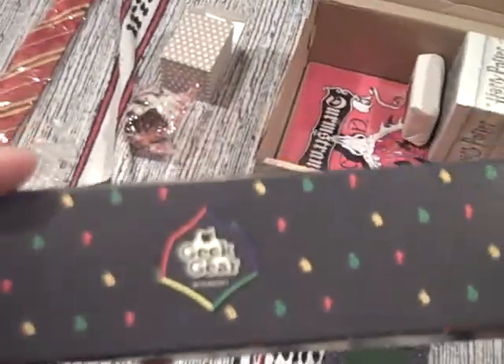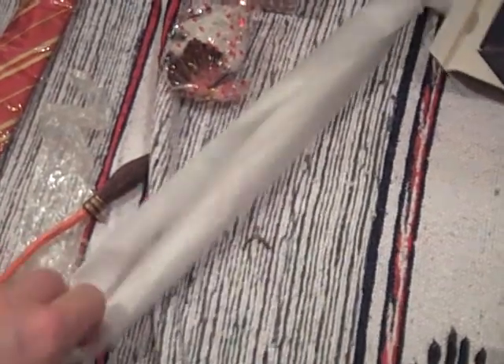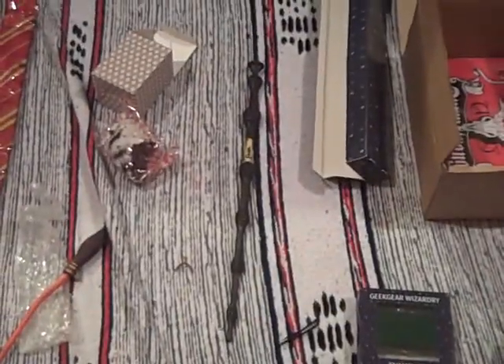Something long and thin — Geek Gear Wizardry. I have a feeling this may even be a wand. Let's have a look. These are quite exciting — very nicely wrapped up in paper, and wrapped up in more paper. And we have a very impressive wand. We've got the lettering there. So really nice wand. I know these are things that often appear in these boxes — very collectible. Really nice.